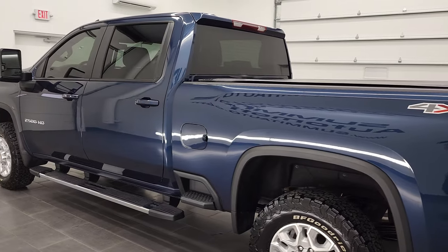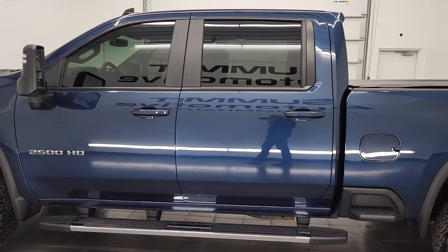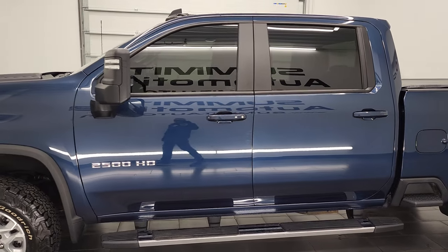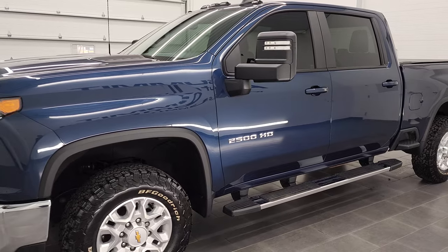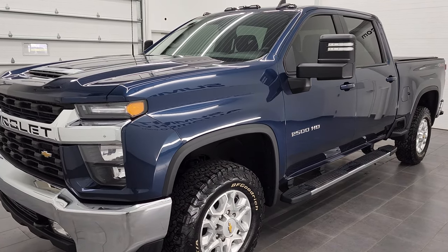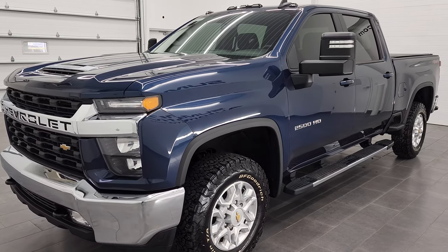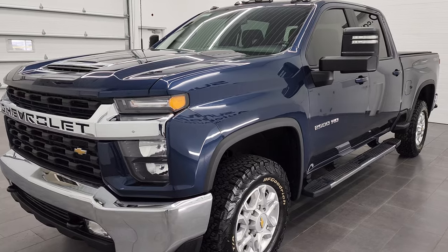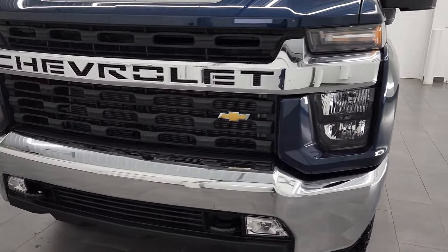This 2022 Chevy Silverado has the 6.6 liter V8 gas engine. It puts out 401 horsepower. It's combined with the six-speed automatic transmission and this truck has been fully safety inspected by our service shop for the state of Wisconsin inspection process. It has a fresh oil and filter change. All the fluids have been checked and topped off and this truck is 100% ready to go.